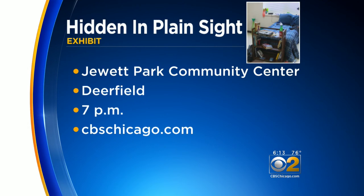If you'd like to check out the Hidden in Plain Sight exhibit, head to the Jewett Park Community Center in Deerfield tonight at 7. We also have a link on our website for more information about the LEAD organization. Things that you would never guess, and there they are right in front of you. Teens are very resourceful — that's why parents have to be vigilant.